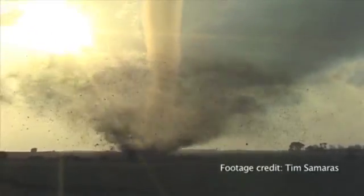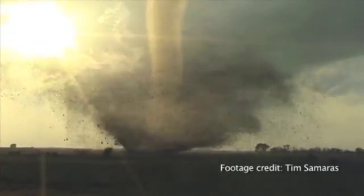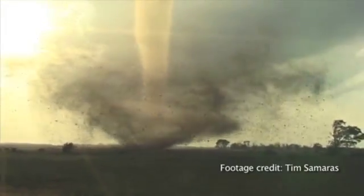Those final processes are what we're trying to study — what's bringing the rotation finally all the way to the ground — and that's really one of the biggest mysteries of tornado formation.